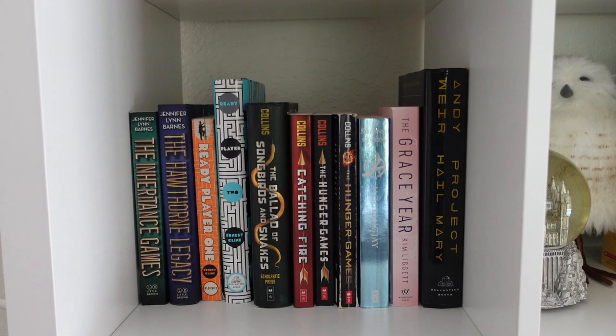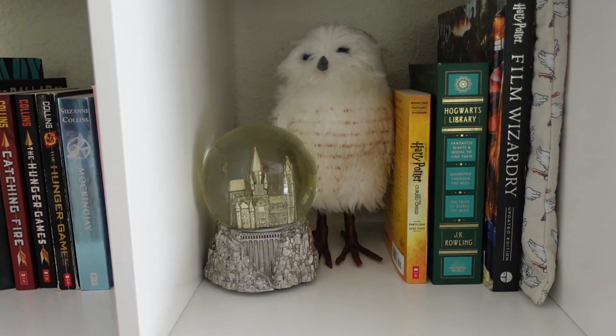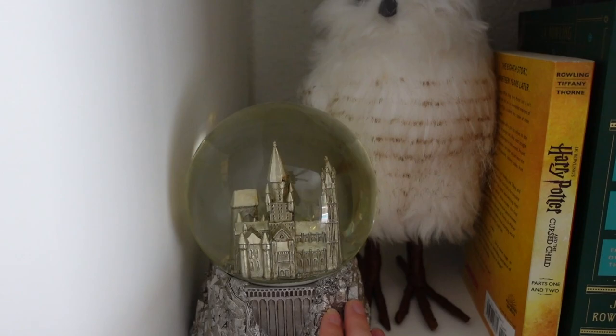Moving on to the second row — the first cube has my dystopian and sci-fi books. Pretty much all dystopian and sci-fi, and I actually have two mystery books here as well because I don't have another place to put those.